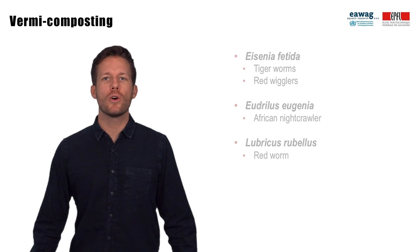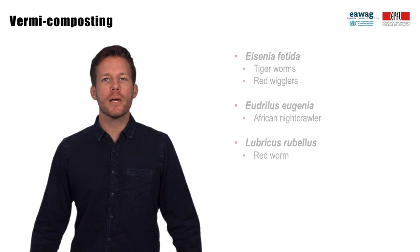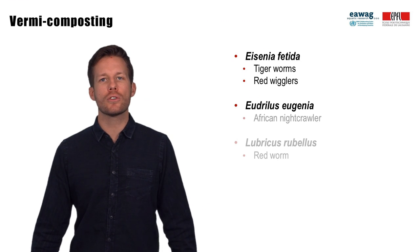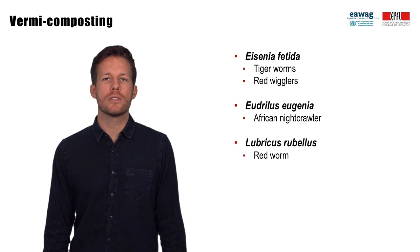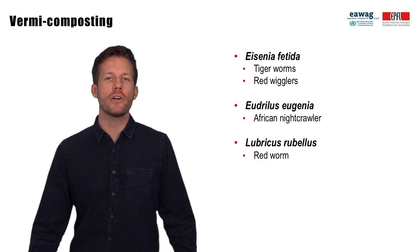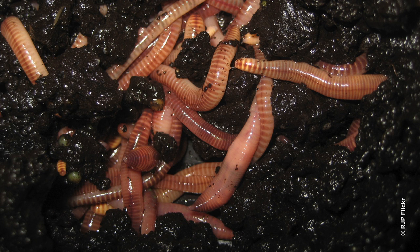Vermicomposting, which is also called worm composting, uses worms for sludge stabilization. Worms used with fecal sludge include Eisenia fetida, also called tiger worms or red wigglers, and Eudrilius eugeniae, also called the African nightcrawler. With organic solid waste, Lumbricus rubellus is also common. These worms are selected for vermicomposting because they can survive, grow, feed and reproduce on a variety of different feedstocks and they grow very quickly. This is a picture of Eisenia fetida. If you want to do vermicomposting and you need worms, you will likely find them in manures or compost.